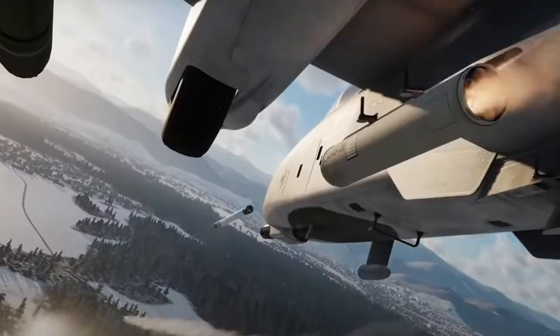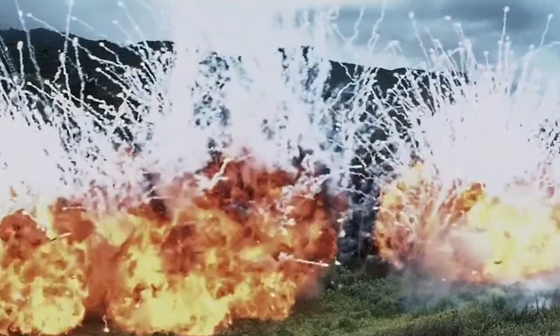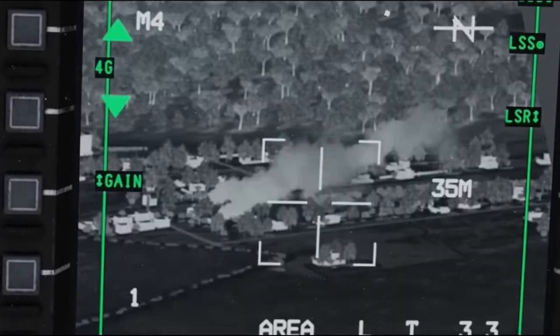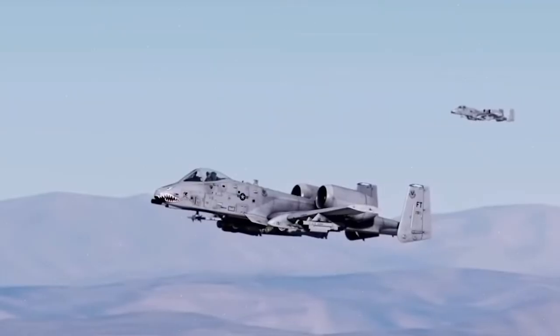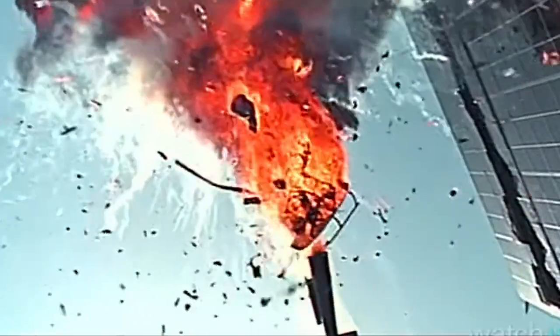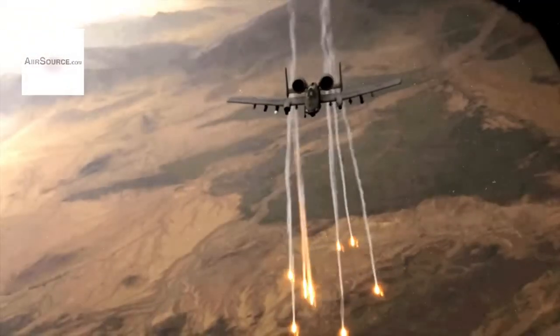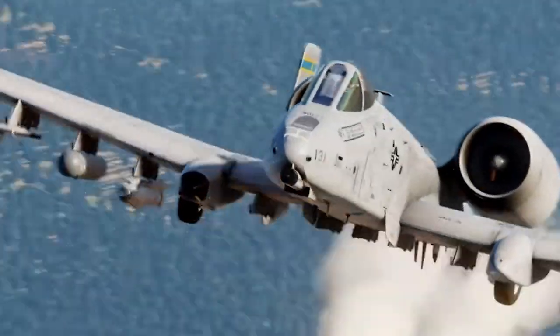It can drop ordnance super close to soldiers on the ground — within a matter of feet — without hurting them. The plane has smart tools like laser painting and electronics to help guide its weapons. The A-10 can do a bunch of absurdly cool things: it has special missiles to shoot down enemy helicopters, and it even turns better than many other planes, making it very tricky for enemies to catch. It's not just strong — it's offensively smart too.